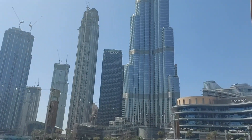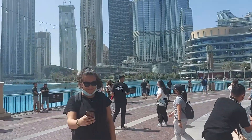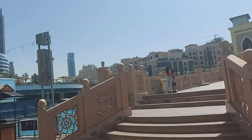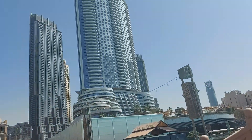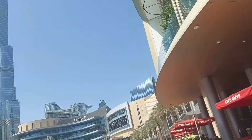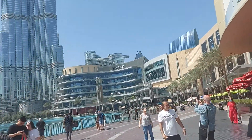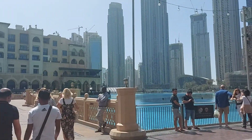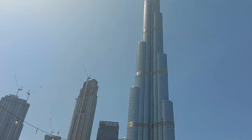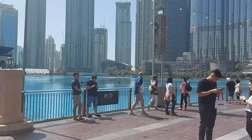Now we are at the Dubai Fountains and Burj Khalifa. This is Burj Khalifa — you can see the famous fountain over there. Dubai Mall is over there, and people are living over there as you can see. Here is Burj Khalifa.